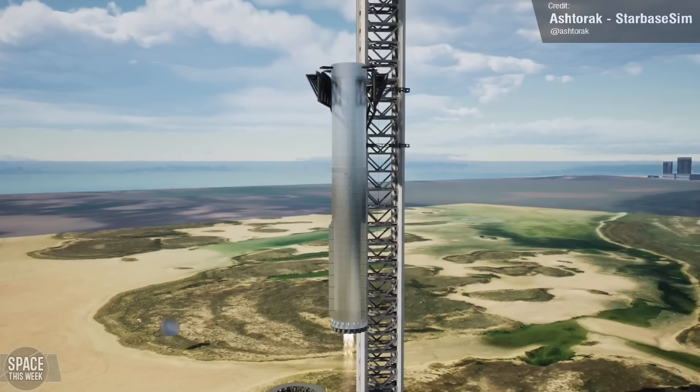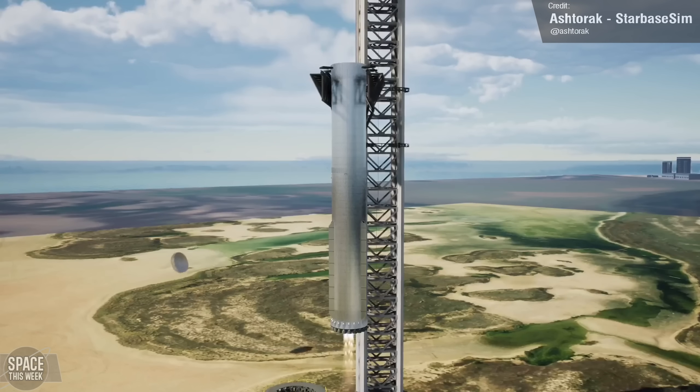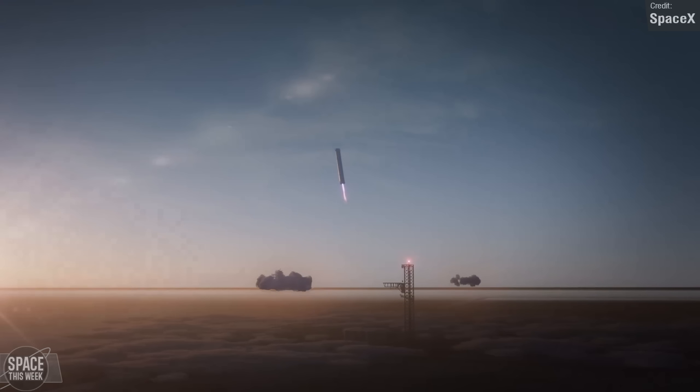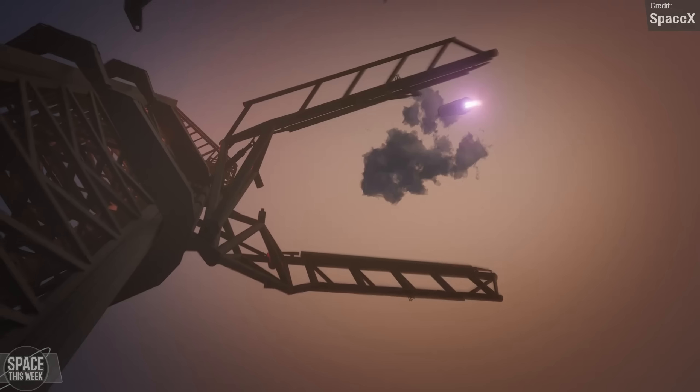The Super Heavy will descend with an impact zone in the ocean, and at the last stages of landing, if it detects no problems, it will course correct towards the tower for a hopeful Mechazilla catch. If it detects any anomalies, it'll dump itself in the ocean instead. "I think Mechazilla's got a decent chance of catching the rocket — probably 50% chance. If the booster detects that anything's wrong, it'll subside itself into the ocean." A tower catch will be absolutely insane to watch.